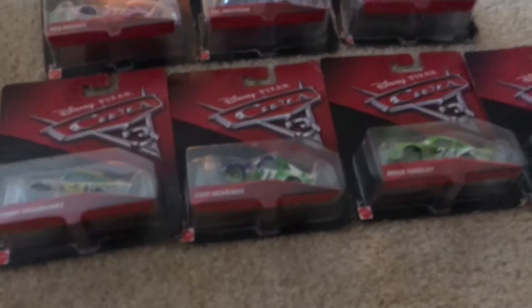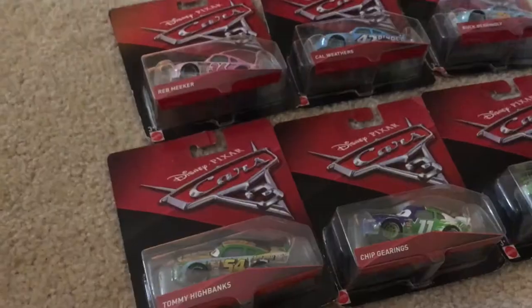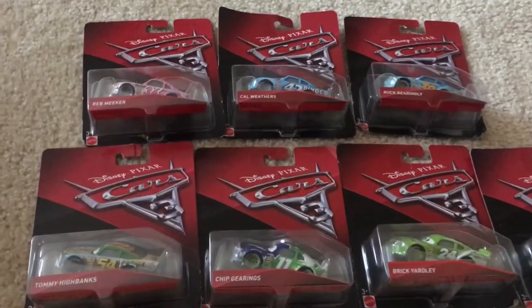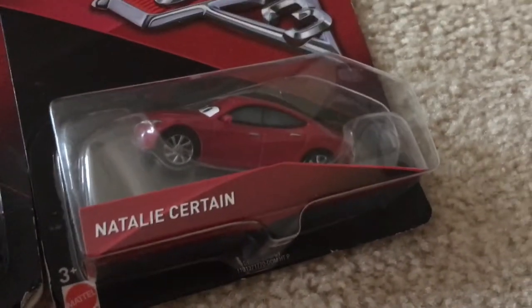Hey guys, today we are going to be unboxing these Cars 3 toys. They have seven of them and most of them are racers except for one.